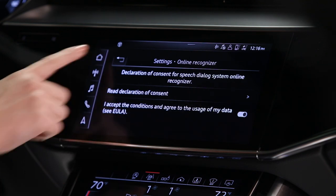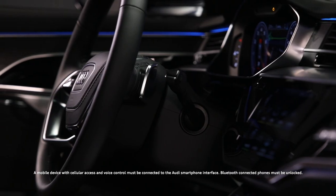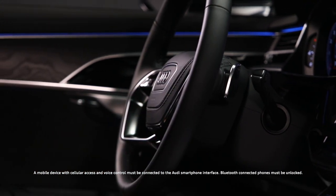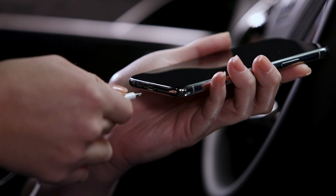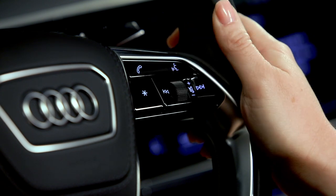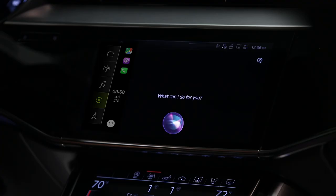External voice recognition expands the verbal capabilities by accessing a connected phone through the Audi smartphone interface. When a mobile device is connected to the MMI, either through Bluetooth or the Audi smartphone interface, a long press of the Talk button activates the phone's onboard digital assistant, such as Siri or OK Google.